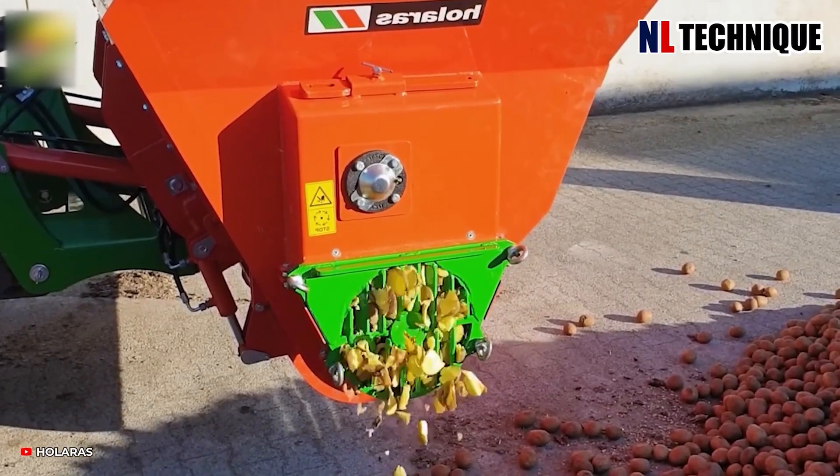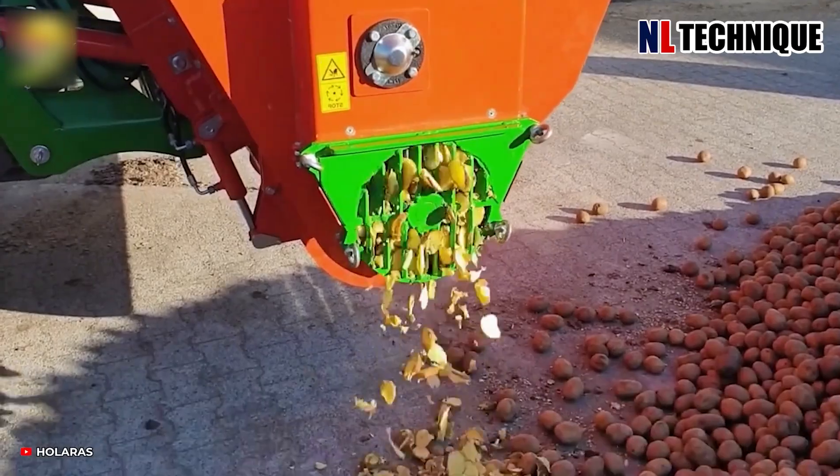Potatoes are sliced thinly and evenly to ensure freshness for livestock feed.